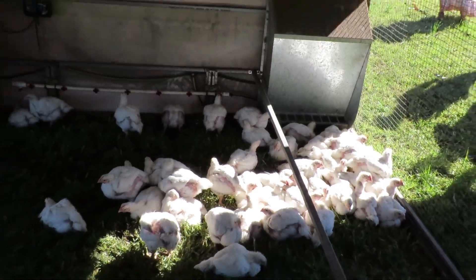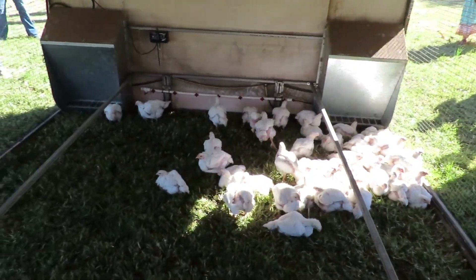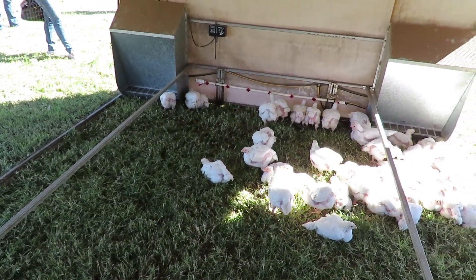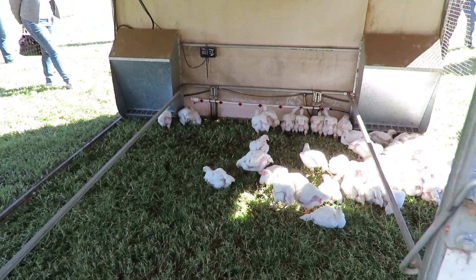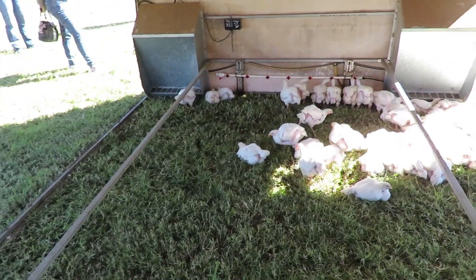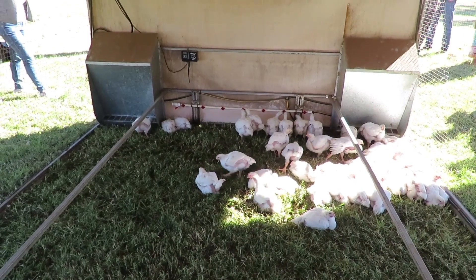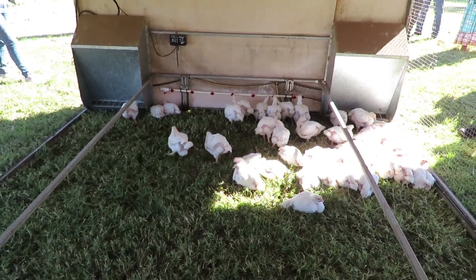So it's dual purpose. You're going to see a couple more e-coops today. This one's set up for grower chickens — you can put layers or meat chickens in there. It's very versatile. You'll see another one that has nesting boxes and other features in there.